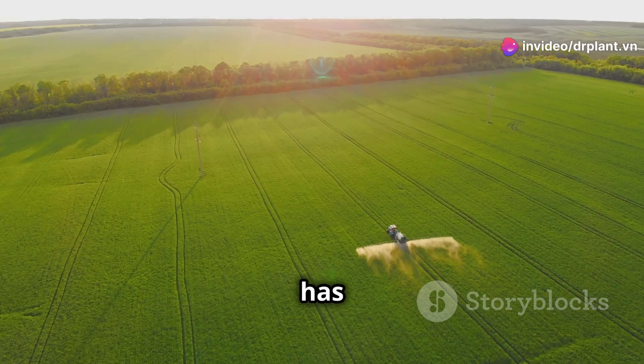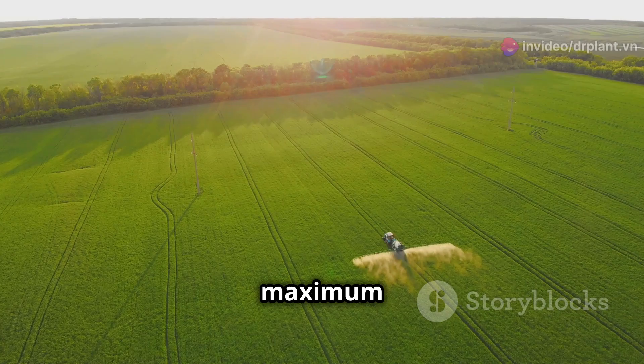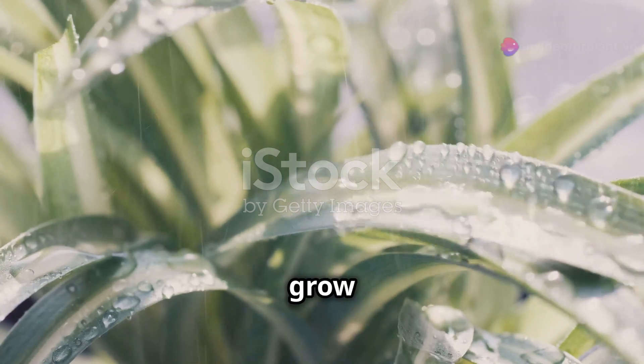Not only that, Vitazyme also has an added plant growth regulator, helping plants grow evenly and for maximum yield. Imagine just spray Vitazyme on the leaves, the plant will absorb it immediately, thereby having enough nutrients to grow and develop.